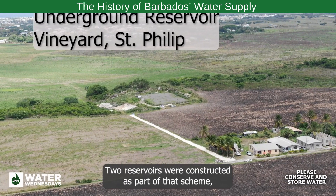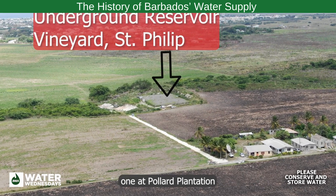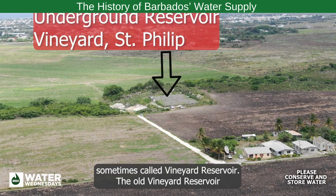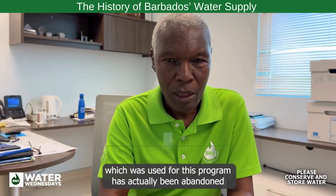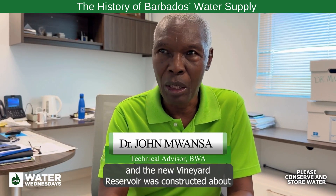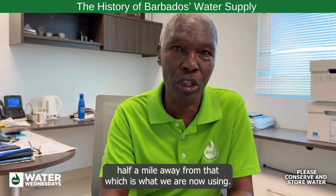Two reservoirs were constructed as part of that scheme — one at Pollard Plantation, sometimes also called Vineyard Reservoir. The old Vineyard Reservoir used for this program has actually been abandoned, and the new Vineyard Reservoir was constructed about half a mile away, which is what we are now using.